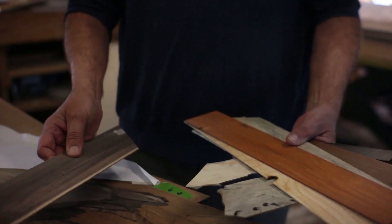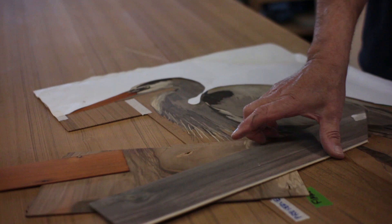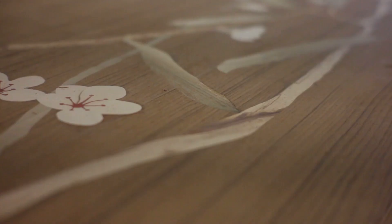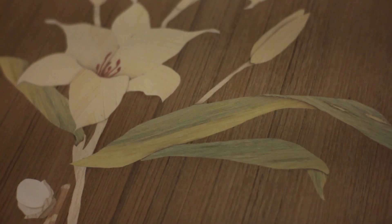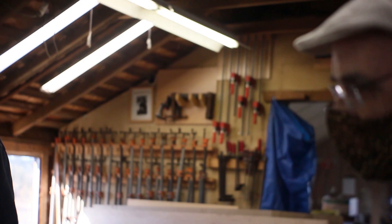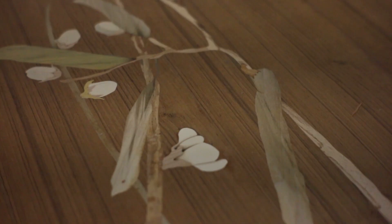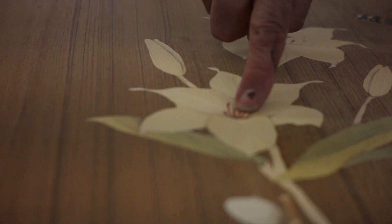Here are some of the pieces of veneer I might use for a project — look at all these colors. That's the beak color, and this is like the chest color here. It's kind of like the wood created it, but by manipulating it just a little bit yourself, you're able to give it these little touches that make it look realistic and fun. These colors are all natural. These buds here have a very subtle shading. We just use very, very hot sand — you dip the wood into the edge of the sand and it just toasts the wood a little bit. A little bit of toasting can really give it that sense of depth.